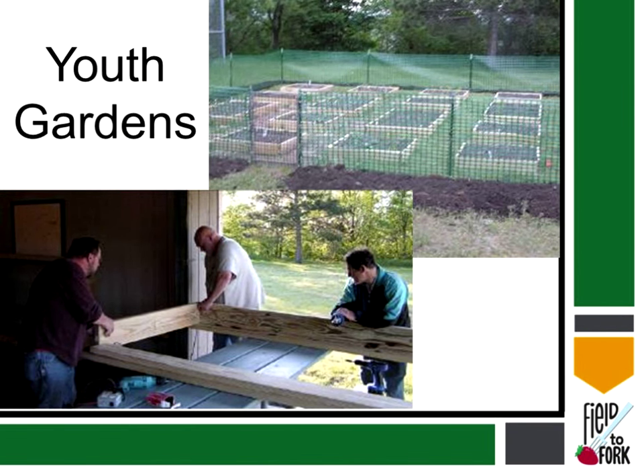Here's another example of a raised bed garden I did several years ago. It's very simple — all you have to do is get some lumber and some deck screws and you're ready to go. We typically use eight-foot boards and cut them in half, so it's four feet wide and eight feet long. I did this one in Wisconsin, put a fence up to keep the deer and dogs out. It was a great garden for kids — I had over 100 kids in this garden.